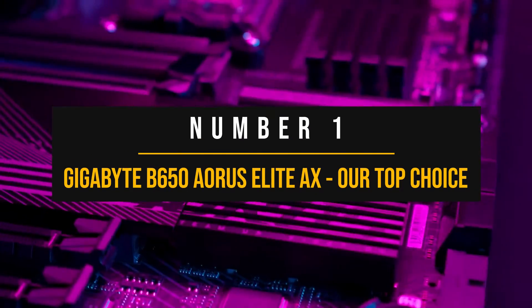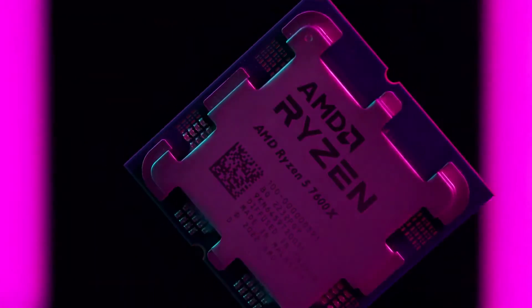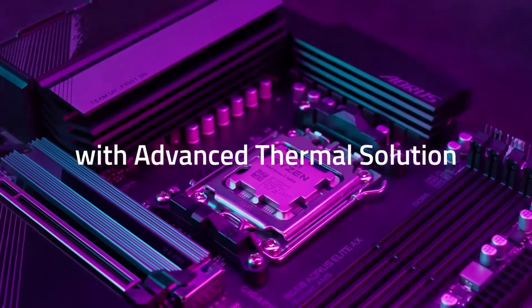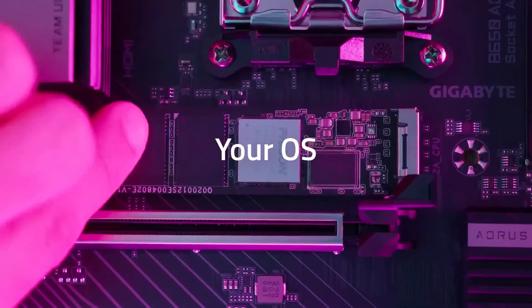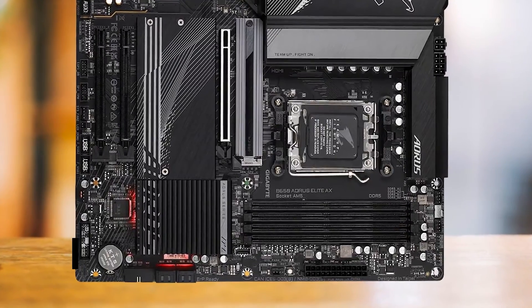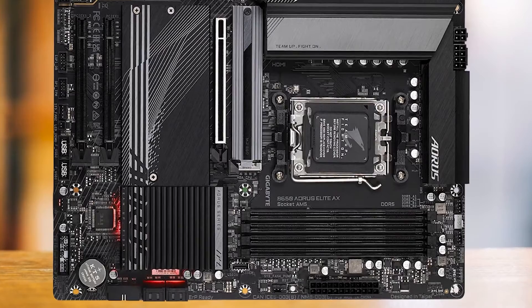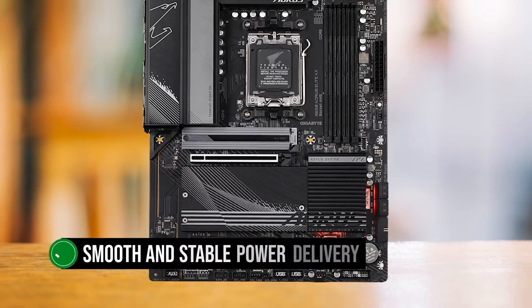Number 1: Gigabyte B650 Aorus Elite AX — our top choice. The Gigabyte B650 Aorus Elite AX is the ultimate value-for-money motherboard to pair with the latest Ryzen 7000 series CPUs. It delivers fantastic performance, expansion capabilities, and a sleek design without breaking the bank. The board boasts a powerful 14+2+1 twin-phase digital VRM design with two parallel sets of seven phases, ensuring smooth and stable power delivery to your CPU.